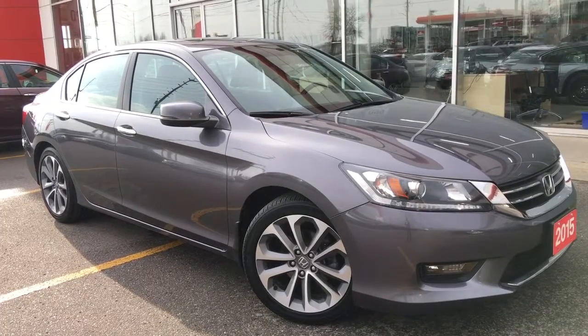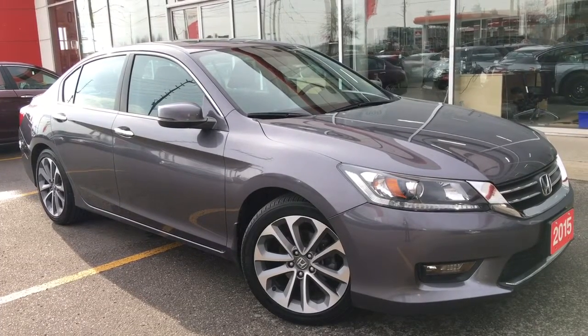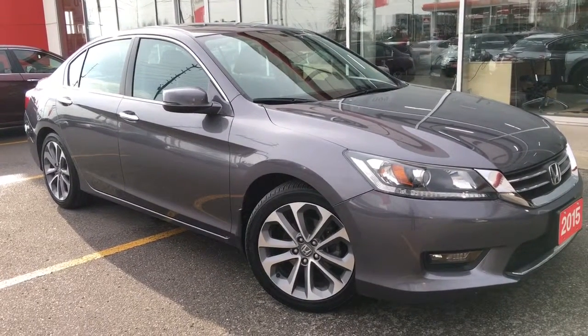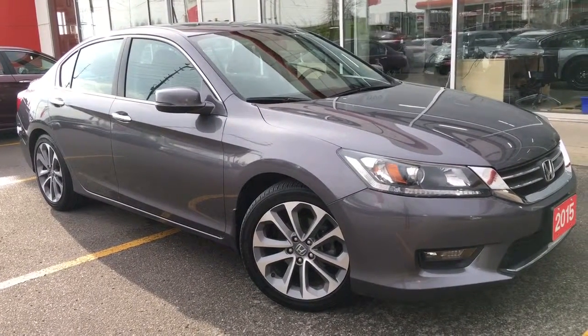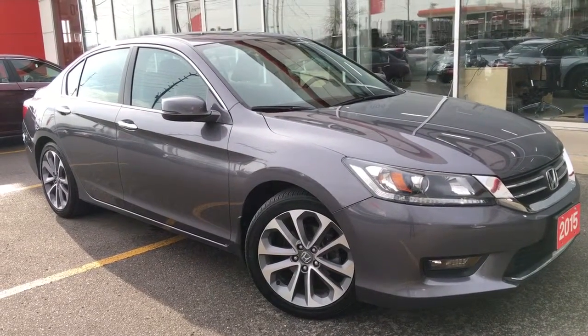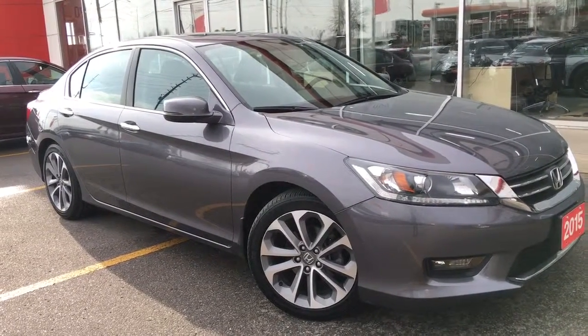Hello and welcome, I'm Courtney Burgess and I'm here at Whitby Oshawa Honda, where we've got city deals with a country feel. Today we're checking out this beautiful 2015 Honda Accord sedan in the Sport trim level in a gorgeous Modern Steel Metallic finish.